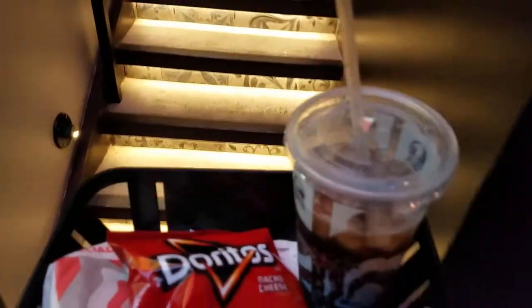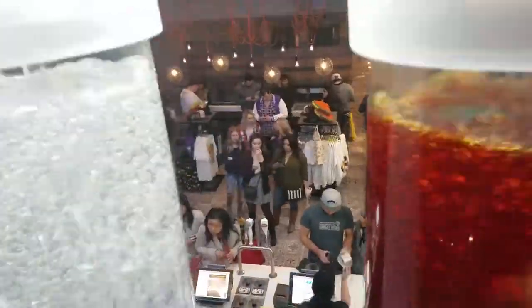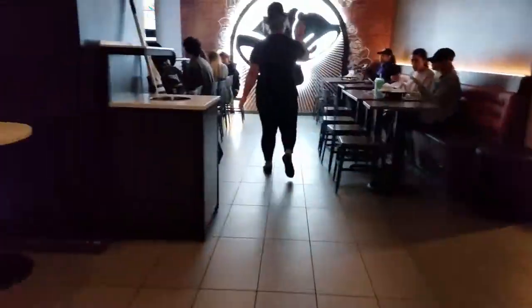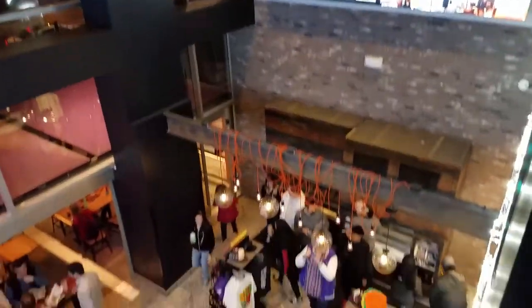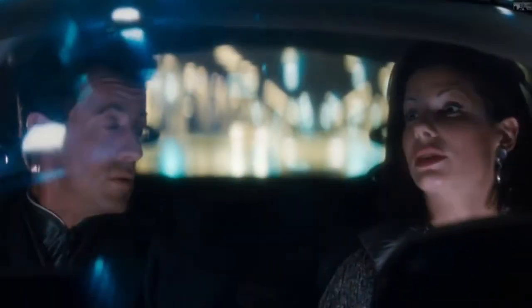Or you can choose to go upstairs like I did. I have to admit, I've never been in a two-story Taco Bell before. You can clearly understand why in the movie Demolition Man, Taco Bell won the fast food wars — now all restaurants are Taco Bell.